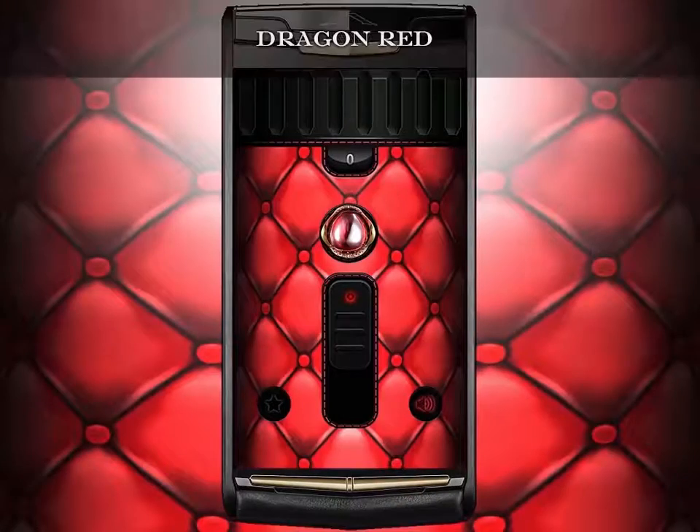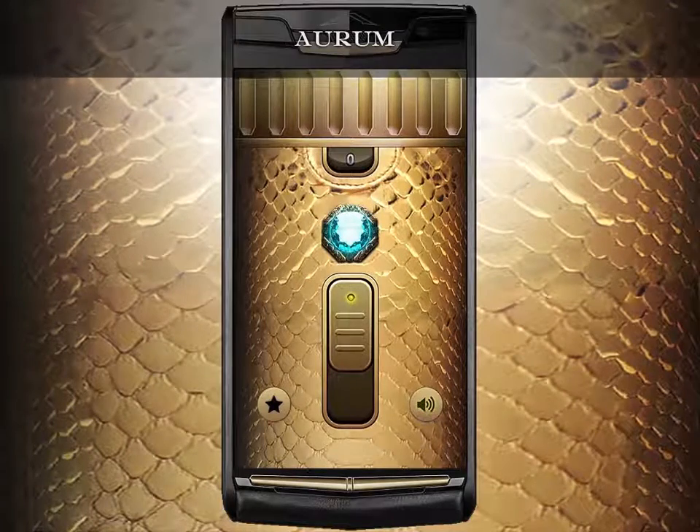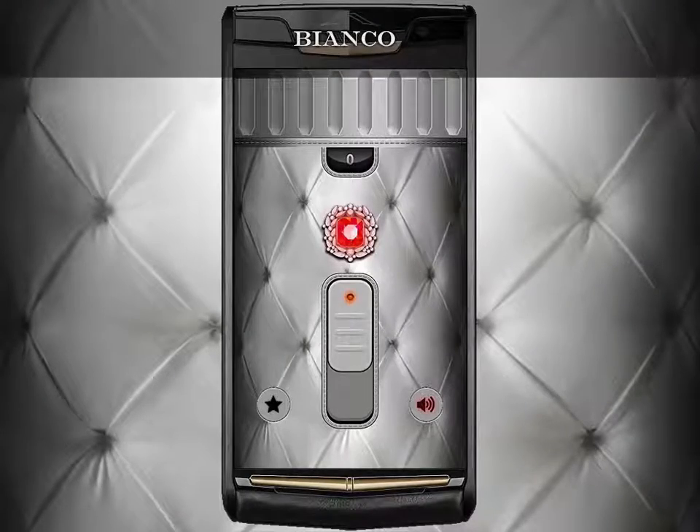Gator, Onyx, Dragon Red, Aurum, Midnight, Bianco.